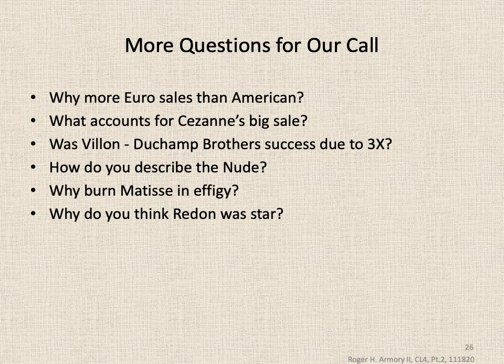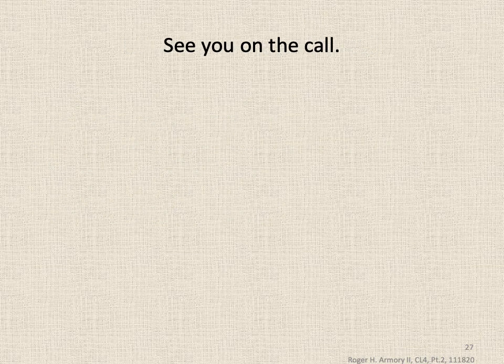A few final questions for our call: Why were there more European sales than American? What do you account for the big Cézanne sale? Was the Villon-Duchamp brothers' success due to there being three of them? How do you describe the Nude? Why do you think Matisse had an effigy burned? And why do you think Redon was a star — yet why don't we hear that much about him? See you on the call.